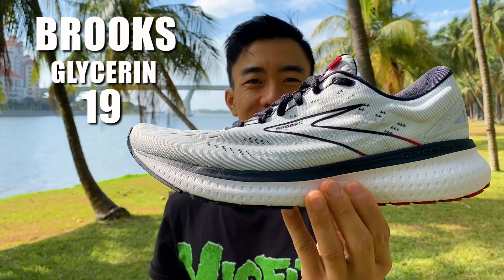Welcome back to Running Shoes Guru. My name is Brandon and today I'm reviewing a Brooks shoe, the Glycerin 19.